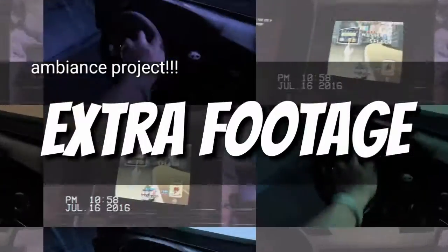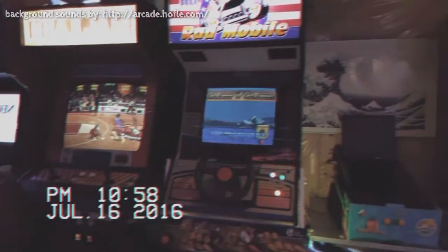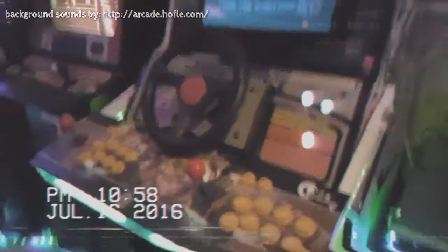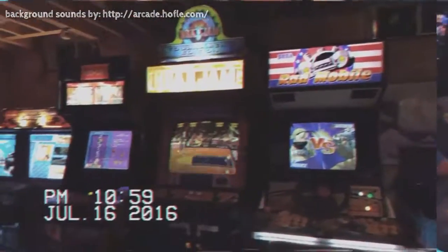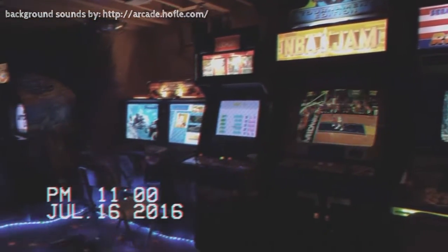I'm just going to wrap it up right here. I have some bonus footage included at the end — I mixed in some sounds and a little bit of editing just to give it that authentic arcade feel from the 90s. Hope you enjoy.